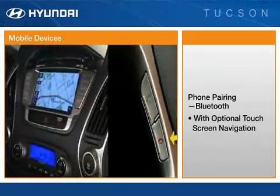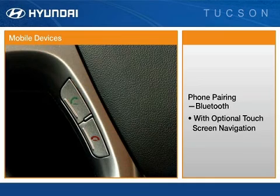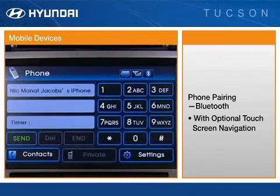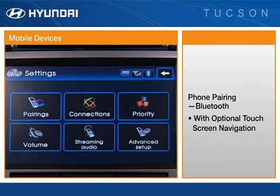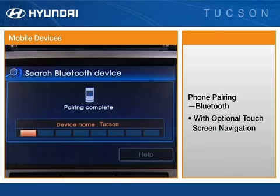To pair a mobile device with the optional touchscreen system, first press the green call button on the steering wheel. Then press the settings button on the phone display page, and follow the on-screen prompts. The system will supply the passkey code that is needed for input into the mobile device.